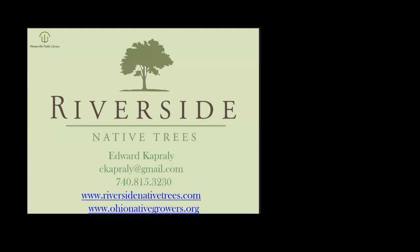Good afternoon, everyone. Thanks for coming out this afternoon. My name is Ed Caprelli, and I am from Delaware. I am the owner-operator of Riverside Native Trees, which is a native tree nursery. We're up in Radnor — about 25 miles from here. We also created a website called OhioNativeGrowers.org to gather local small native growers together.